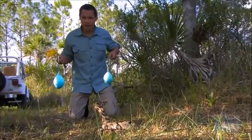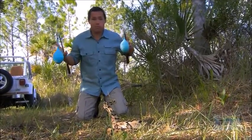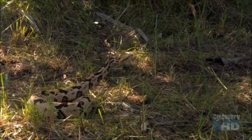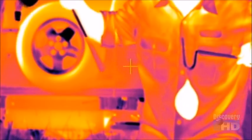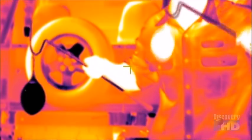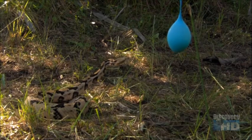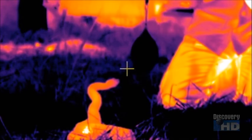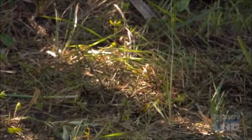Here we go. As you can see up front we've got the canebrake rattler — very venomous snake — and I've got two water balloons. Now to you they just look like blue balloons, but for this animal he's sensing something completely different. Using this special camera we can actually see the balloons the way the rattlesnake does. In this balloon there's cold water, in this balloon there's hot water. Let's see how he reacts. Cold water — no reaction. Hot balloon — boom! That's what I was looking for.